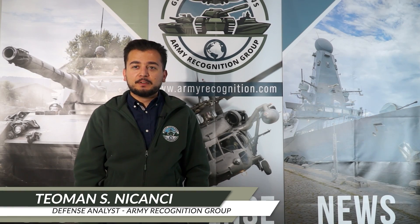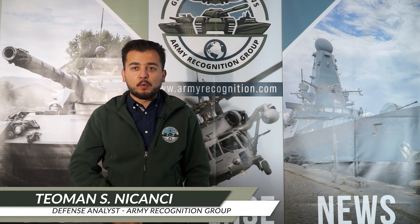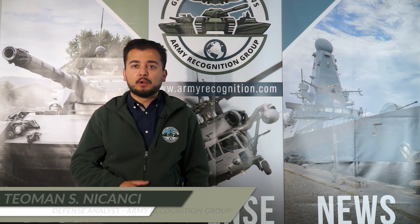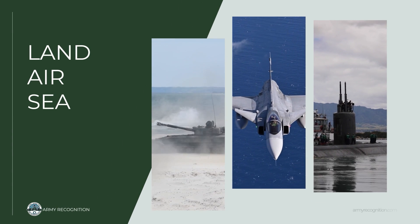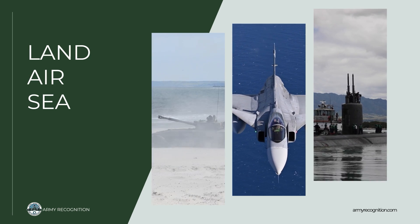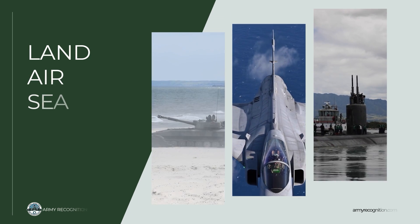Welcome to Army Recognition's Defense Web TV News for Monday, July 7th, 2025, your daily source for global military coverage. Every day we bring you the most important defense stories with dynamic video reports covering land, air, and naval forces.